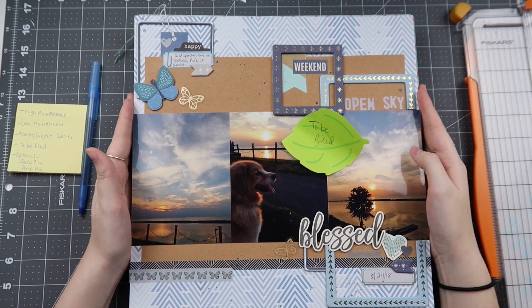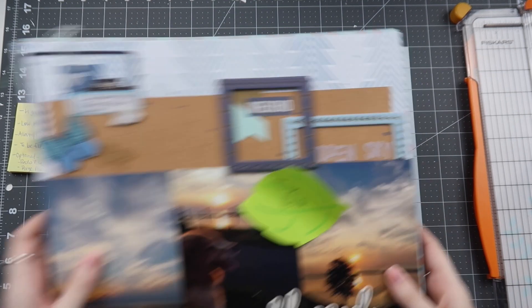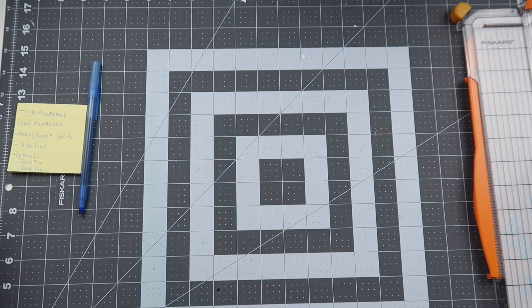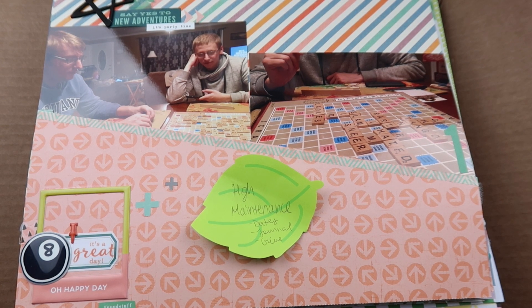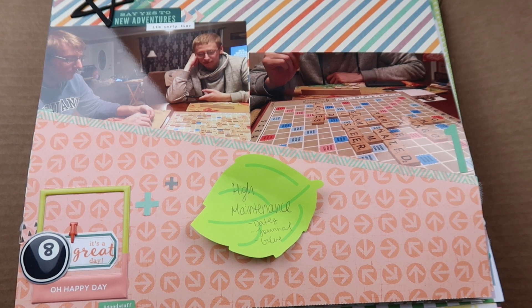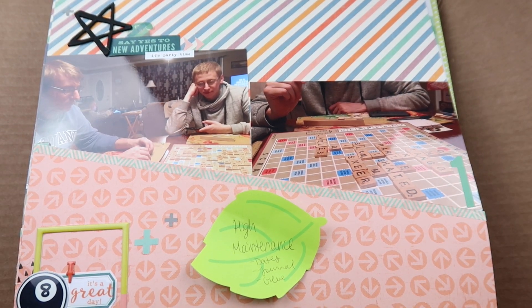That's my update. I had tons and tons of piles here — I'll show you another box I had full of layouts. It's very heavy, probably almost a foot deep of high-maintenance layouts. They need dates, they need journaling, they need glue.